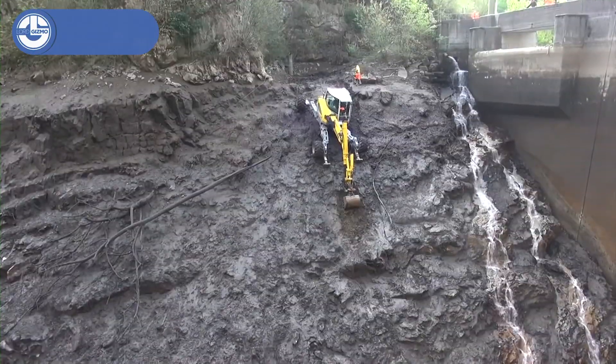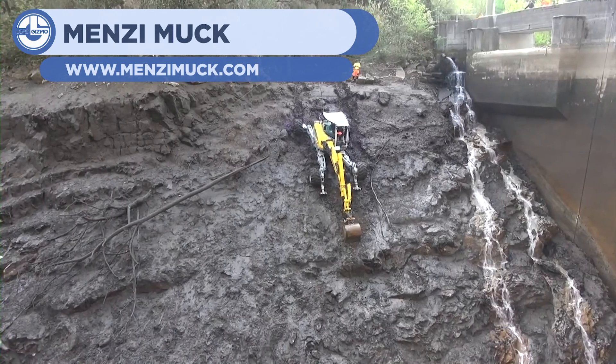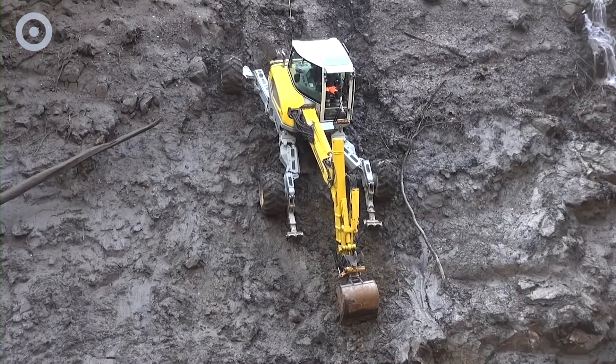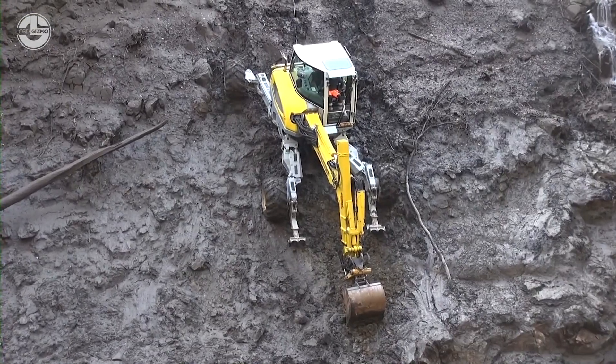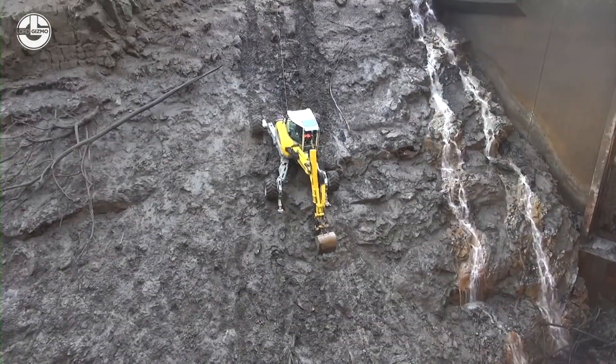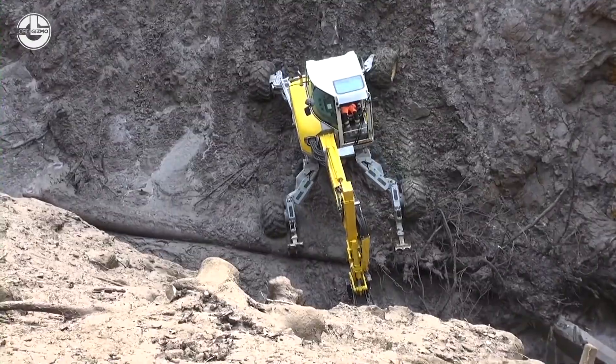This next clip comes from Nezimug, showing a construction machine traversing incredibly harsh terrain to excavate a location. The vehicle uses its rugged tires and claw to carefully traverse the terrain. Watch how it carefully moves along the steep slopes, pushing itself along and holding itself up.